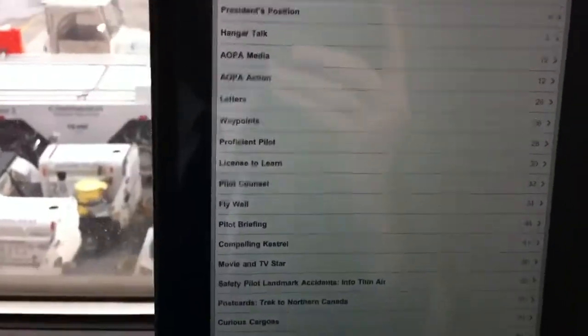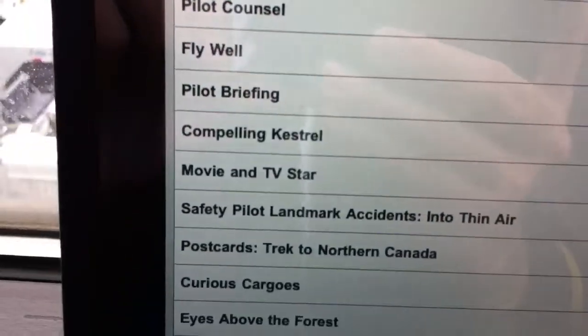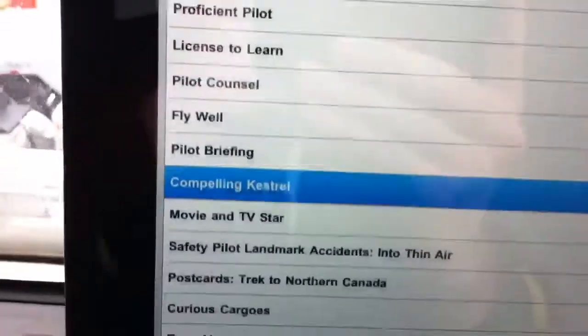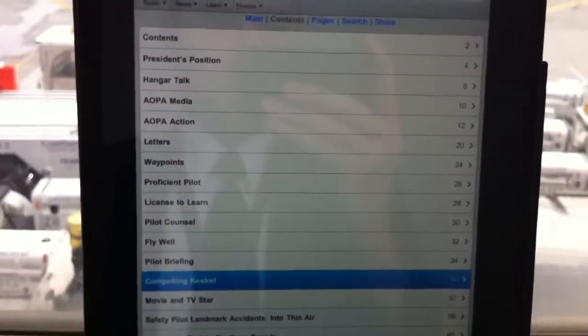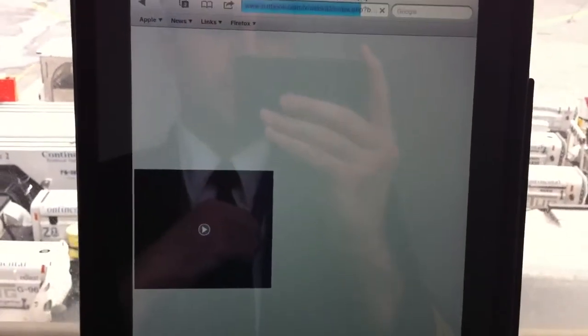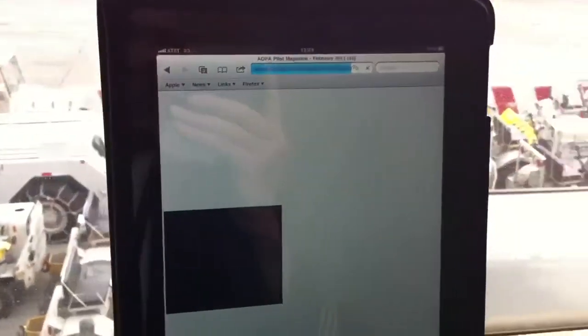Let's go ahead and go to the table of contents and see what's going on here. It kind of looks like a mobile website — you've got the different contents on the left-hand side and the page numbers on the right. Let's check out the 'Compelling Kestrel' article that was featured on the front page of the magazine. Here comes our article — and again, this one appears to have some embedded video in it. I'm not going to try and play it... oh, what the heck, let's press the play button.